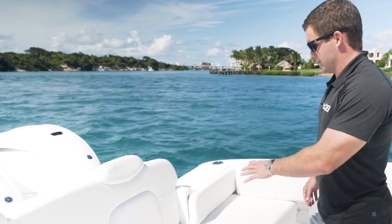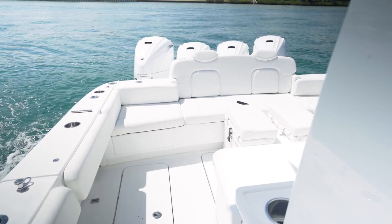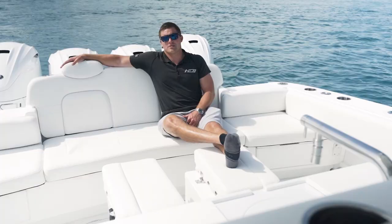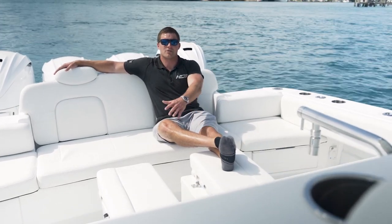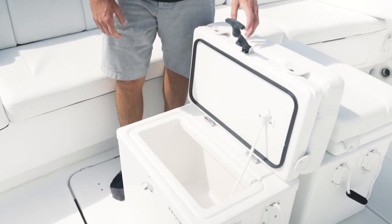Starting in the back here we have a full new transom couch that we just designed on this new 42 Lujo. Another standard feature with our 42 Lujo are these two Frigid Rigid coolers. Both are fully removable but both can be used as bait prep storage, ice and drinks for the day.